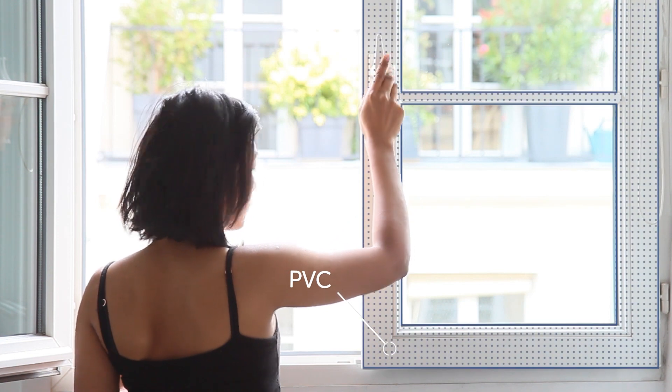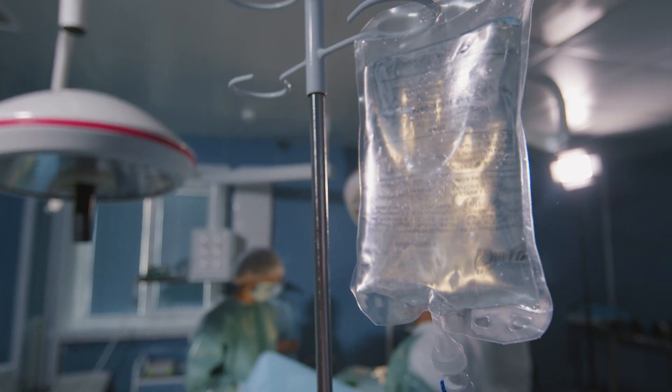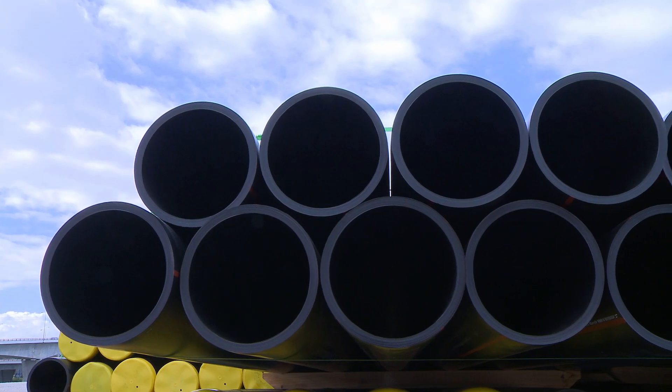PVC is one of the largest commodity plastics in the world. Its low cost, excellent durability and processability make it the material of choice for dozens of industries.